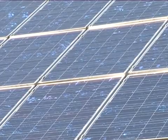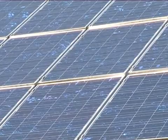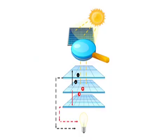Photovoltaic panels are comprised of many smaller solar cells. When photons strike the surface of the panel, they produce electricity. This is known as the photovoltaic effect.